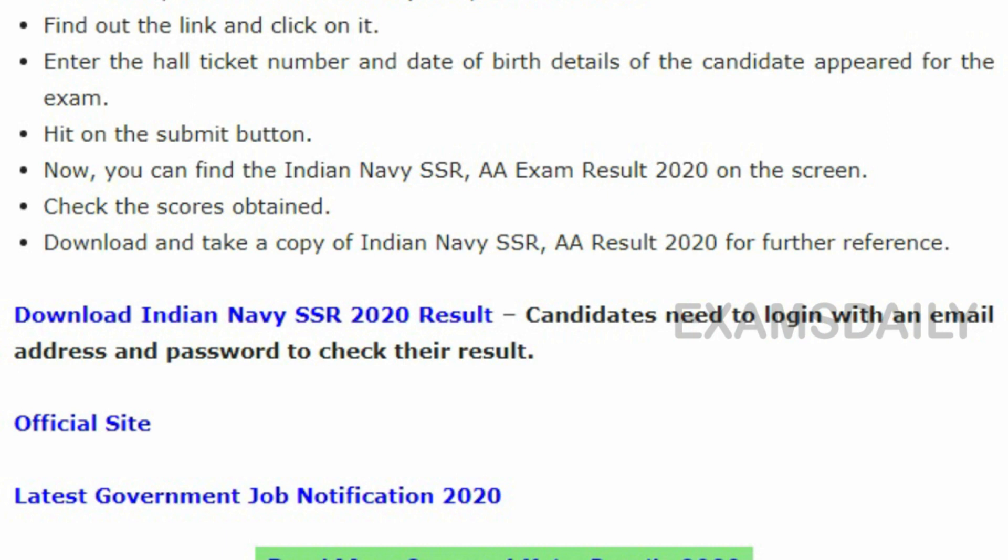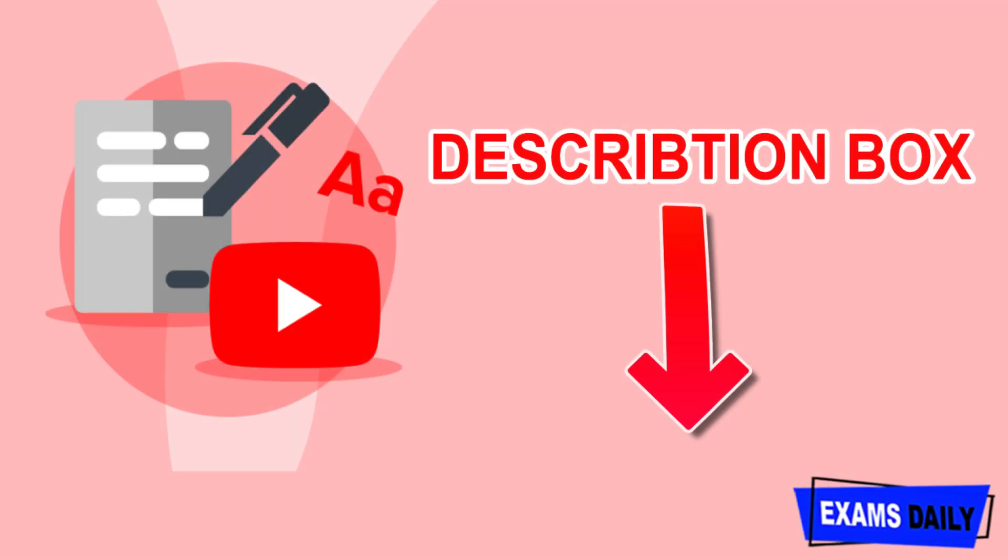Indian Navy is a biggest organization and it is a very big passion for someone's career, so keep that in mind and work until you achieve your goal. The result download link is given in the description box below — candidates can make use of it to download the result. Thank you.